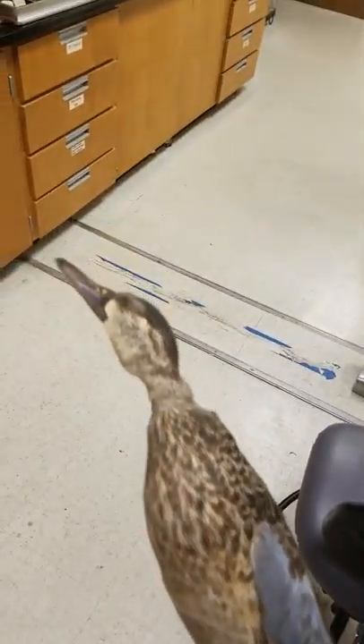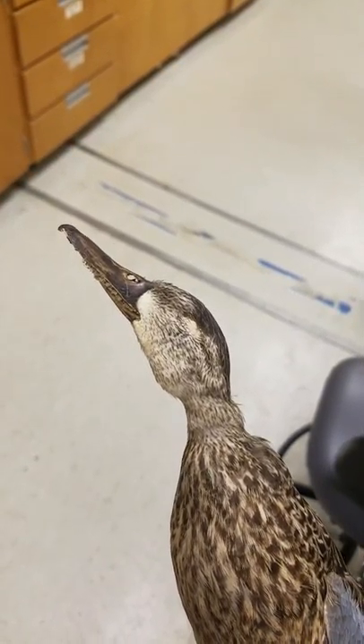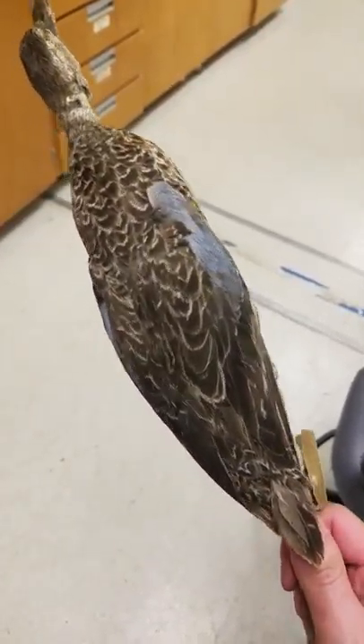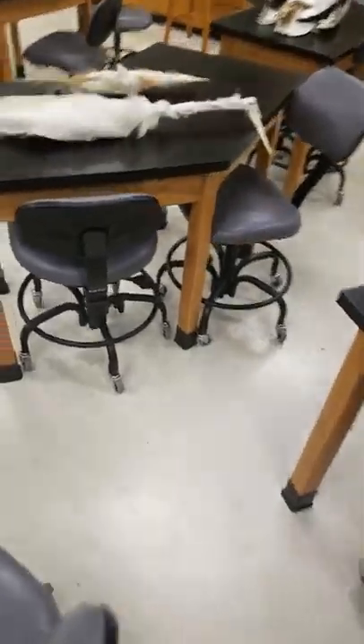Blue-winged teal. Look at that blue wing. Green wing. Green neck. There was another teal earlier. Look at the front of that guy's face — all these teals. Blue wing too. Look at that guy. Pointy tail.